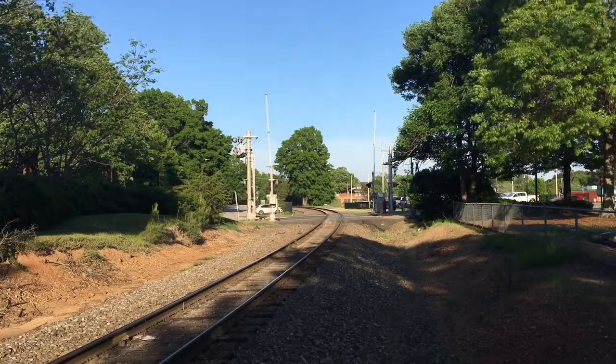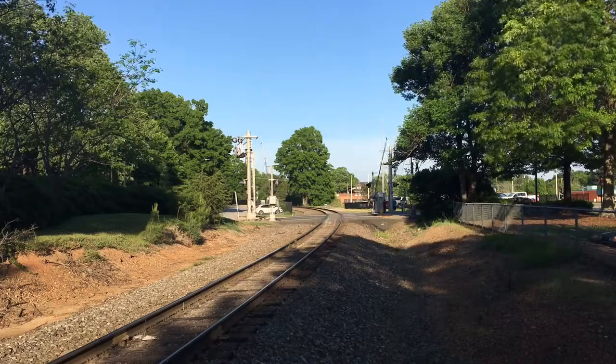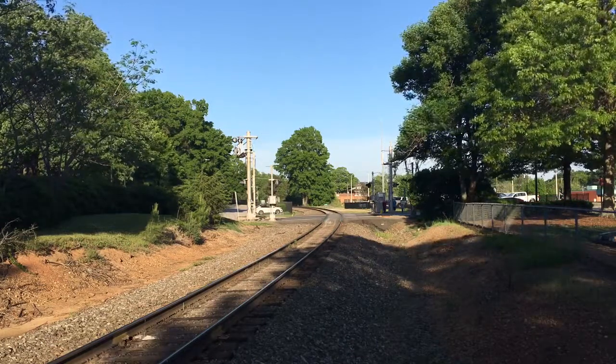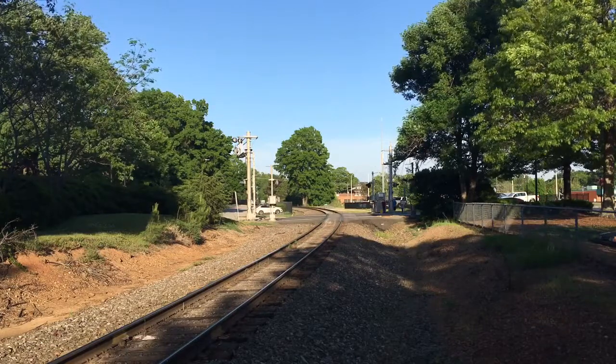All right, YouTube, we got an S351 southbound by the Carrie Amtrak station with three surprises on it. Three rare things on it today.